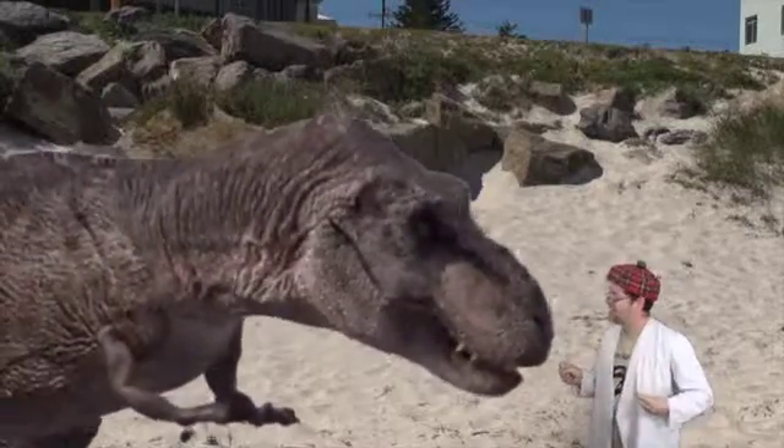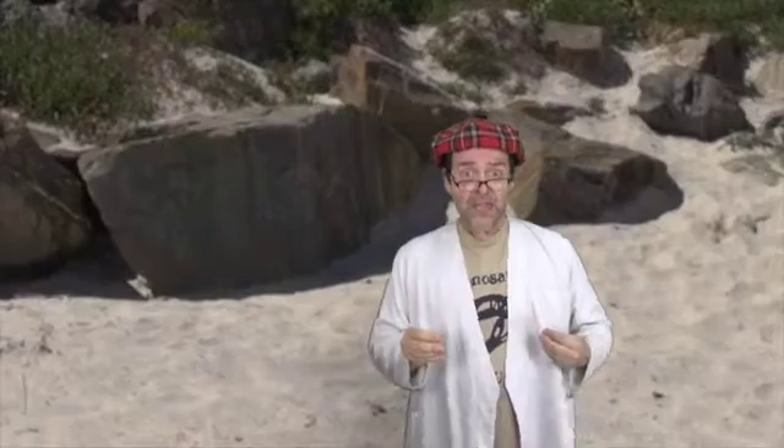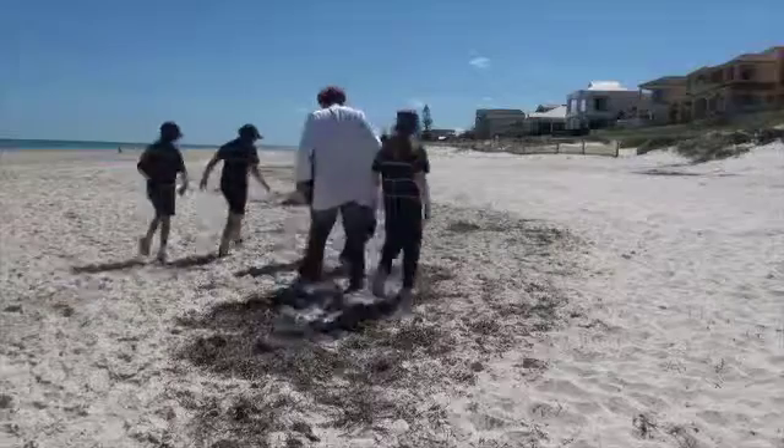Aren't you supposed to be extinct? But today I'm on the lookout for animals that are still with us — animals that you might find, say, maybe as you walk along the beach.